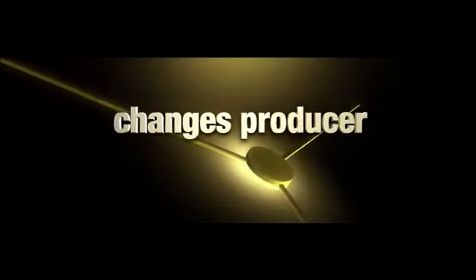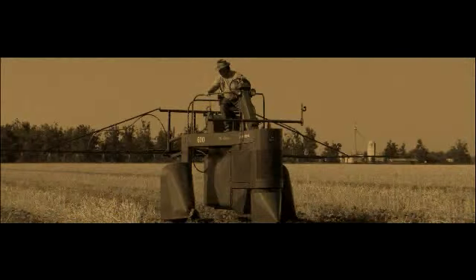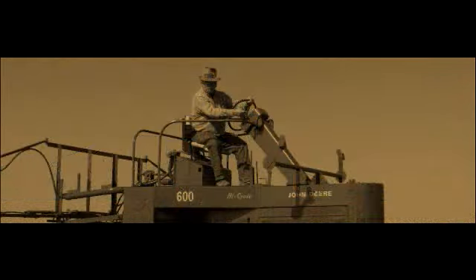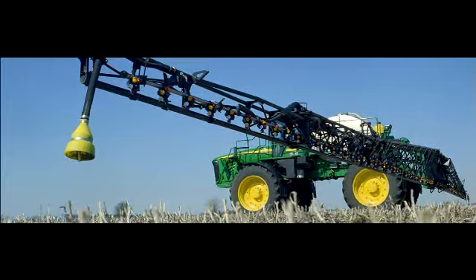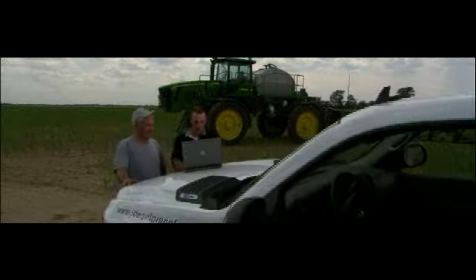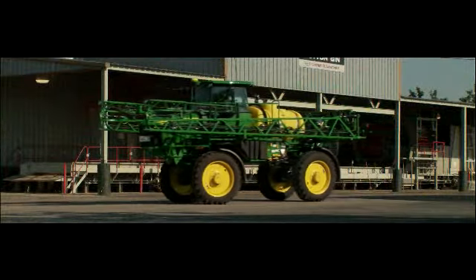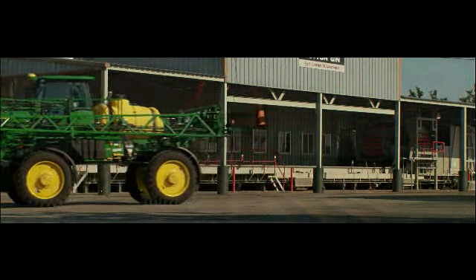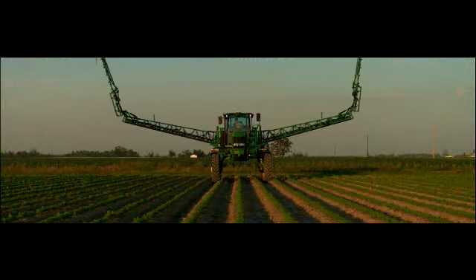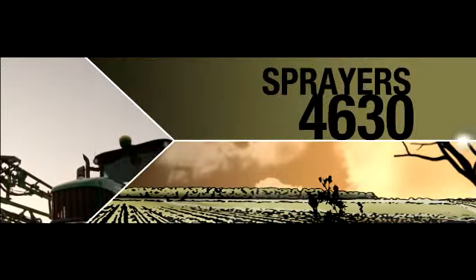Performance that changes producer profits changes minds. John Deere has been at it in the sprayer industry since 1962 — decades of performance, customer focus, innovation, persistence, and great dealer support. Today, it all adds up to market leadership. And now, the story comes full circle to complete the family: introducing the all-new John Deere 4630 series sprayer.